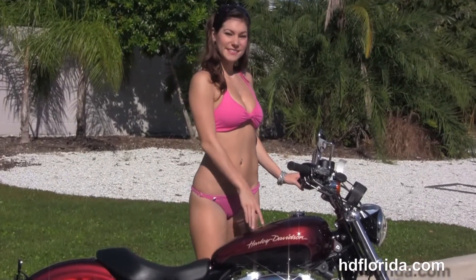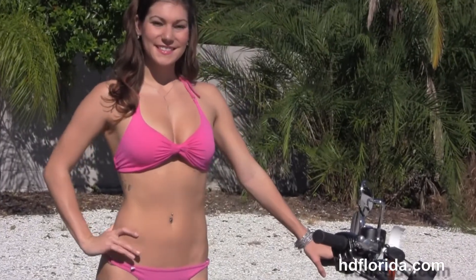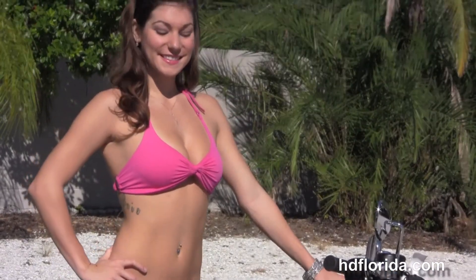The wrap-around rear fender and the low 25.5 inch solo bucket-shaped seat. Then we move up to the 4.5 gallon fuel tank, mini pull-back style bars from center-mount speedo. This bike is in mysterious red sun glow and black and cayenne two-tone paint.